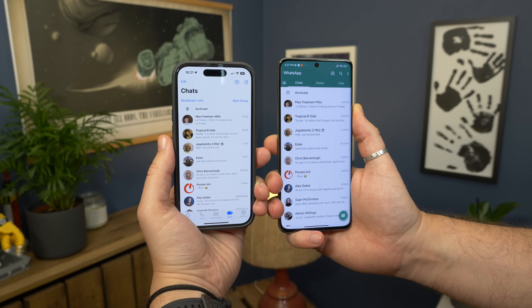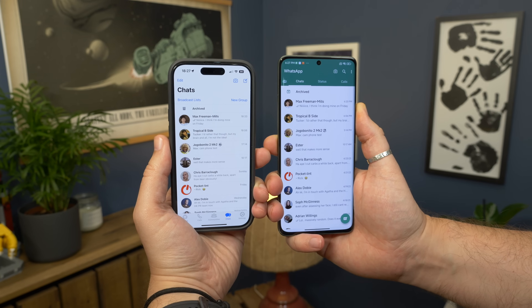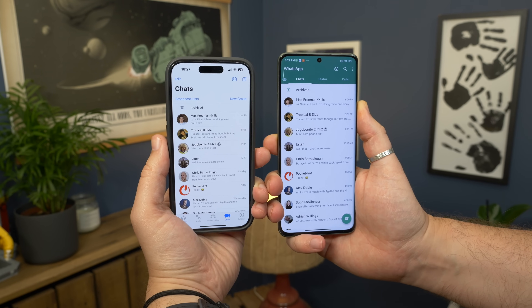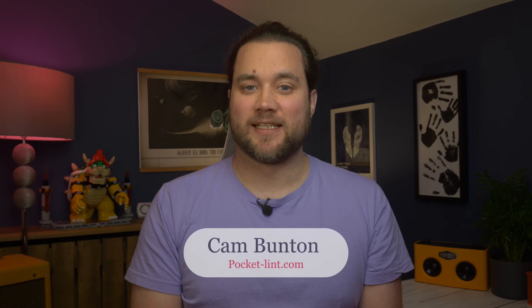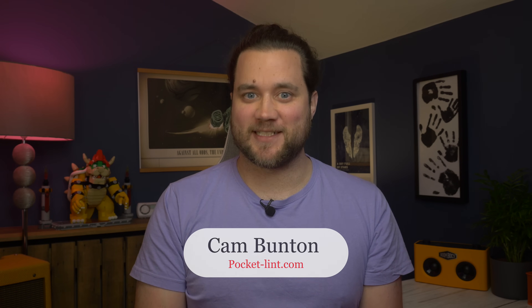Some time ago, WhatsApp announced plans to allow you to use WhatsApp on more than one phone at the same time, and now that time has come. The feature has started to roll out. I'm Cam Bunton from PocketLint, and in this video I'm going to show you how it's done.